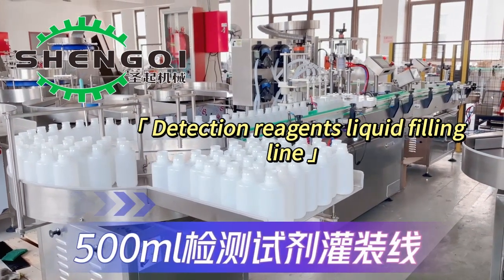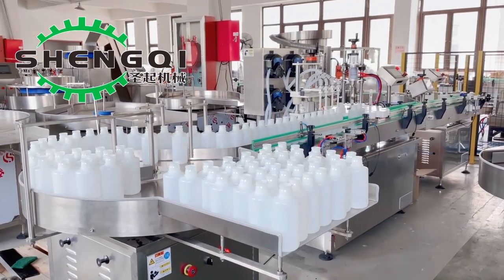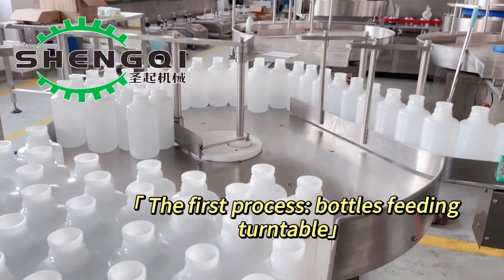Detection Reagents Liquid Filling Line. The first process is bottle feeding turntable.